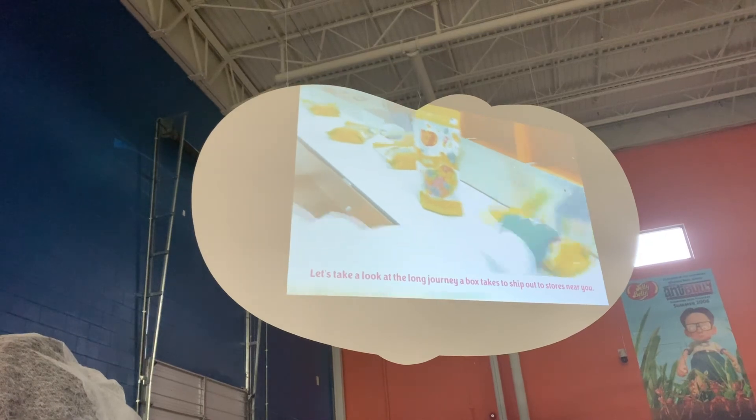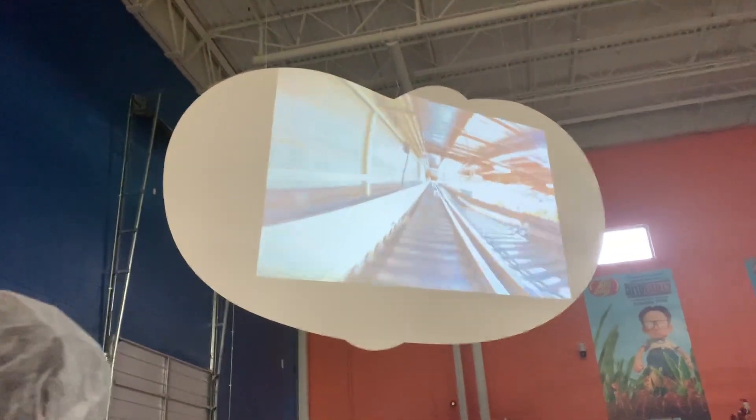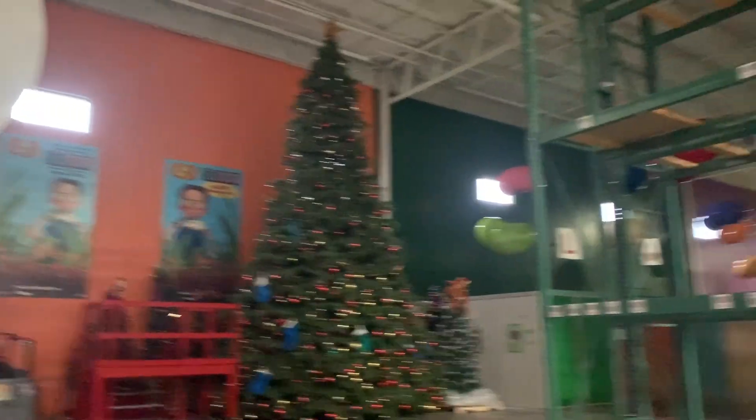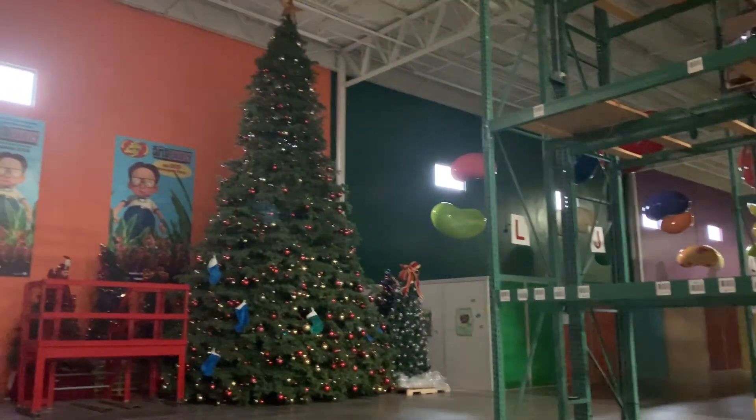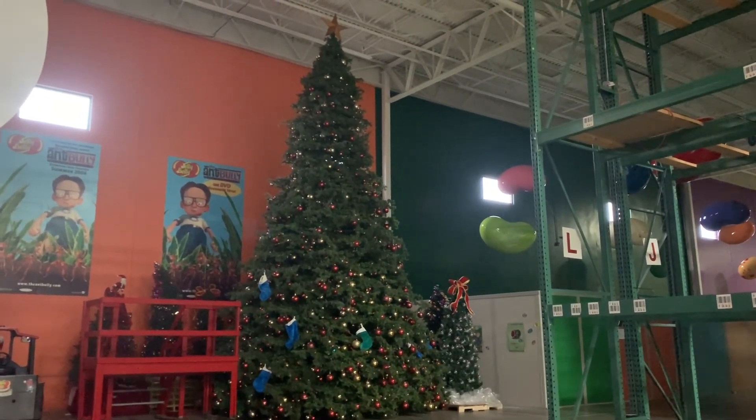Let's take a look at the long journey of boxed tanks shipped out to stores near you. That's a long journey for such a tiny bean — just on its journey through our factory it has traveled further than we will on the Jelly Belly Express today.